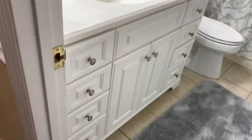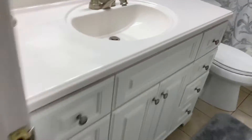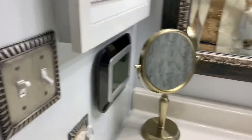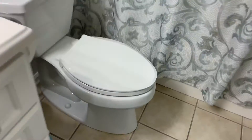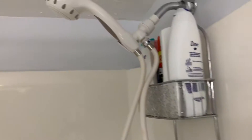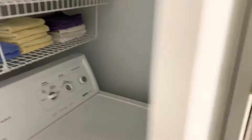This bathroom is nice and updated. This is a nice new high sink here. Nice lighting. Medicine cabinet. Toilets look newer — they're the Kohler collection so I know that those have been updated. Shower is in very good condition. Washer and dryer. Got additional storage there.